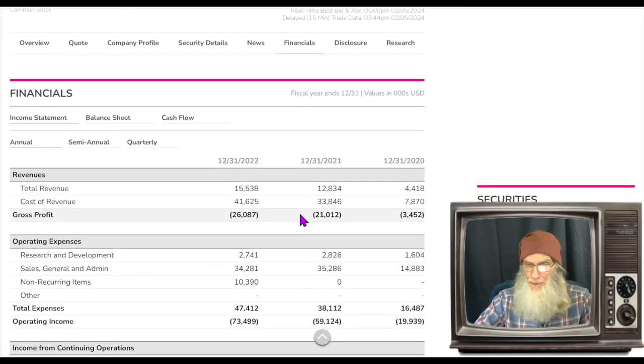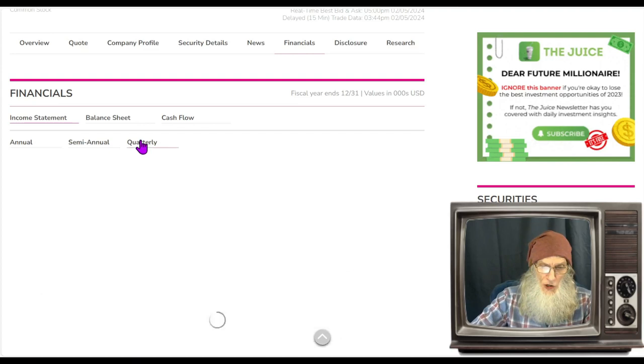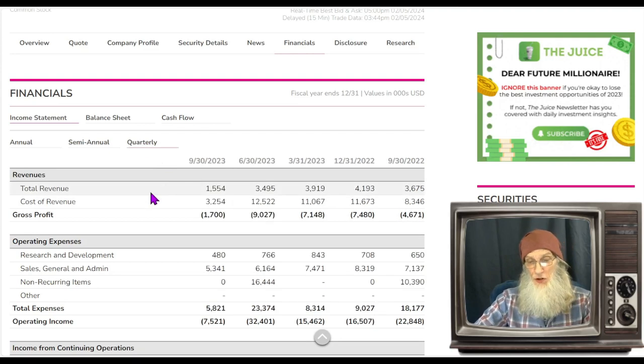Financials for the company — well they're making money and it's increasing. From 2020 to 2022 they've jumped from $4.4 million to $15.5 million, but that's not all that's jumped — so has their loss of profits. For every dollar they make they're losing more. They were down $26 million dollars at the end of 2022. Looking at the quarterlies, they're looking even worse — they're making less money and still not pulling in any profits.